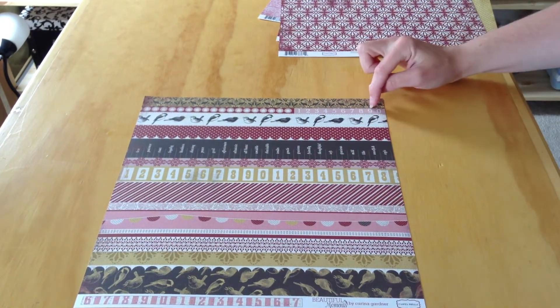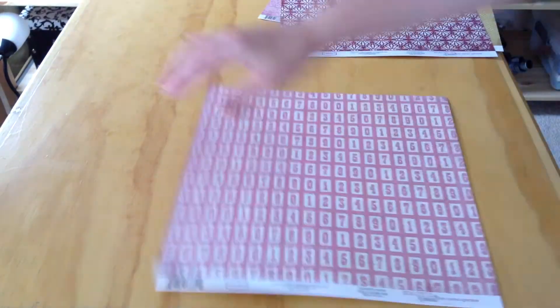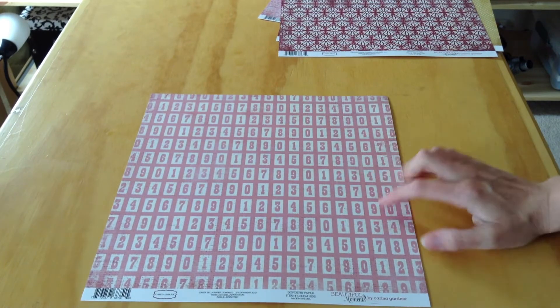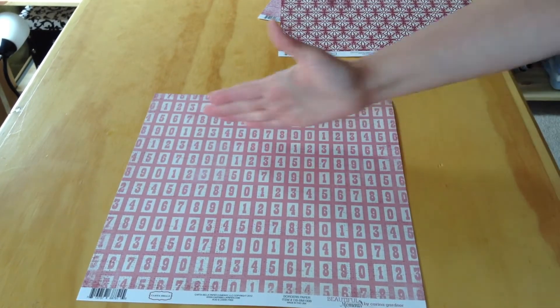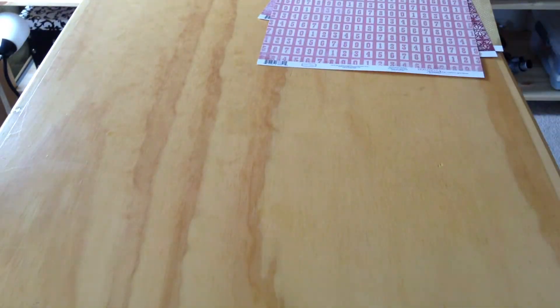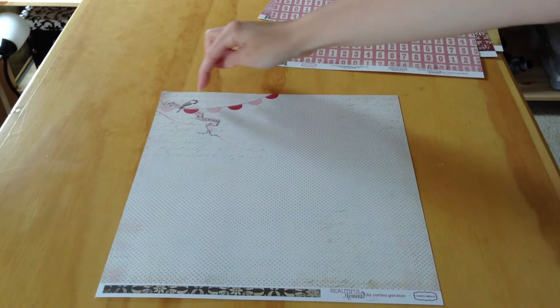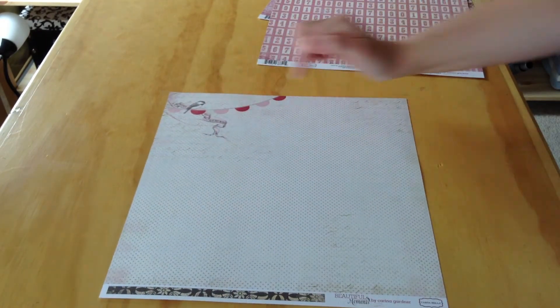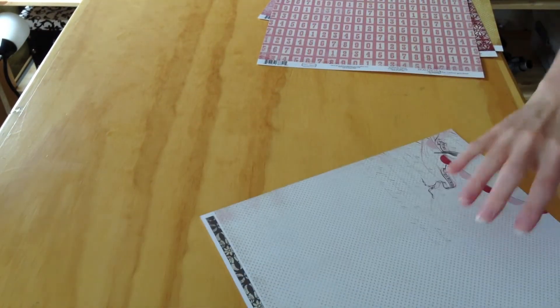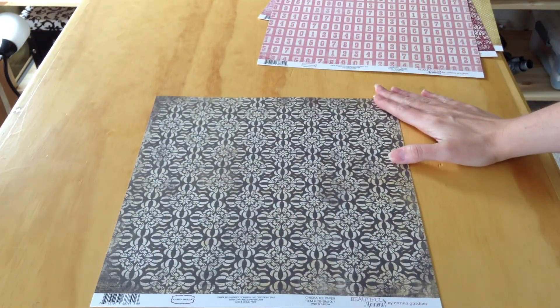There are also birds, numbers, and a scallop element. The opposite side features number tiles that you can very easily cut apart, use as a strip, or use as a whole piece. The next paper is called Chickadee Paper — it's got one of those banners in the top left corner with a bird that says 'a time to remember,' and the back side is a brown and cream pattern.